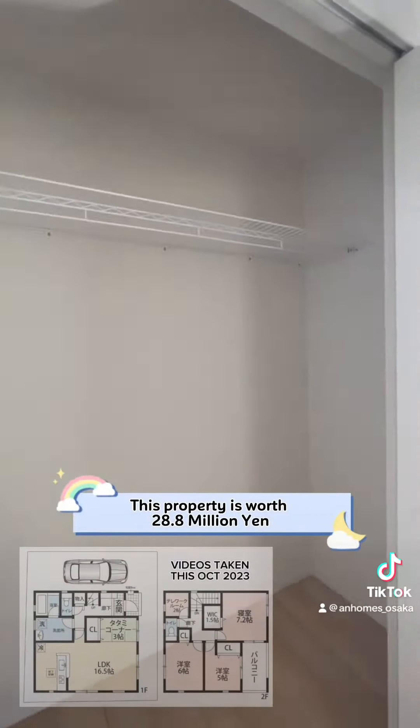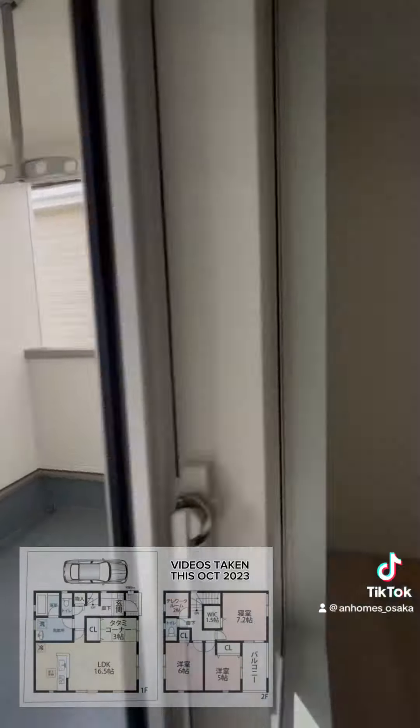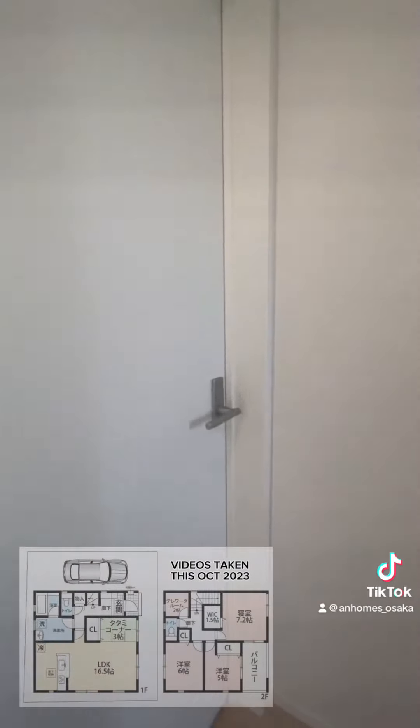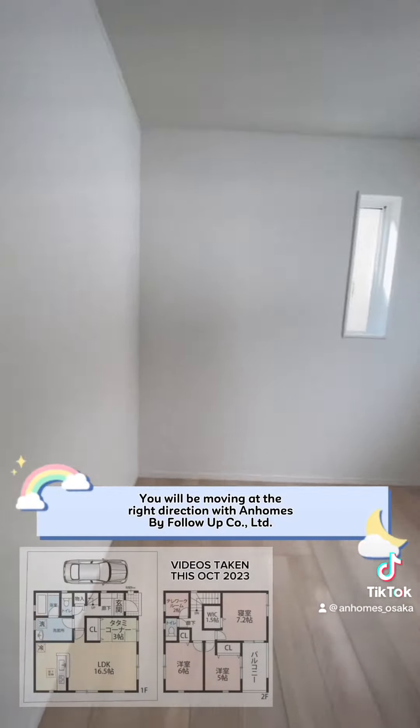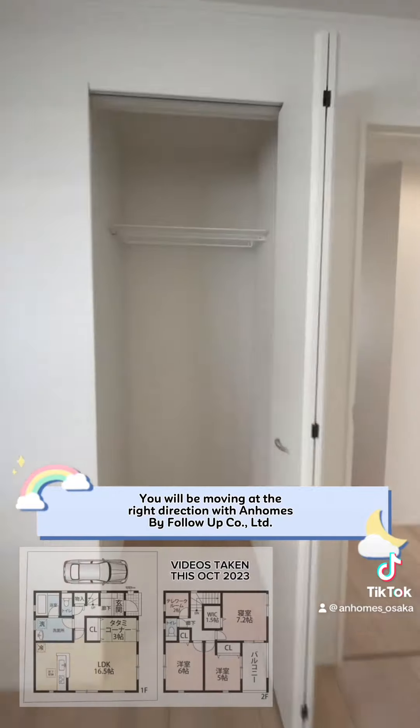This property is worth 28.8 million yen. You will be moving in the right direction with Anna by Follow Up Code, limited.